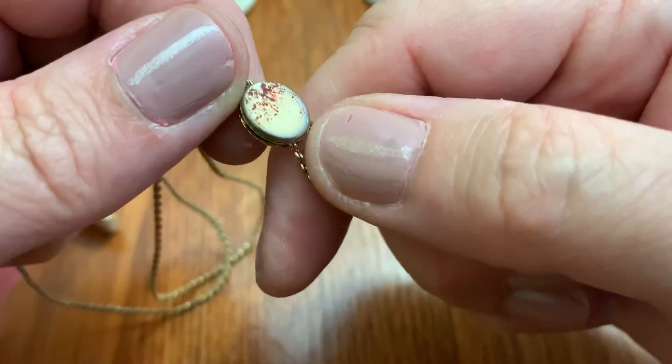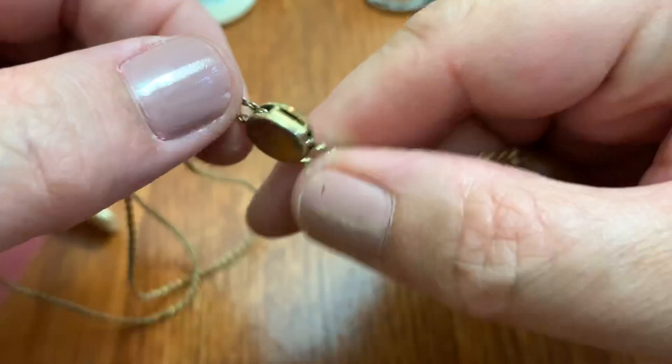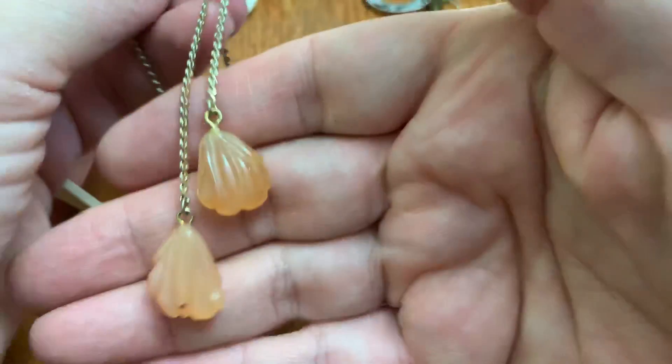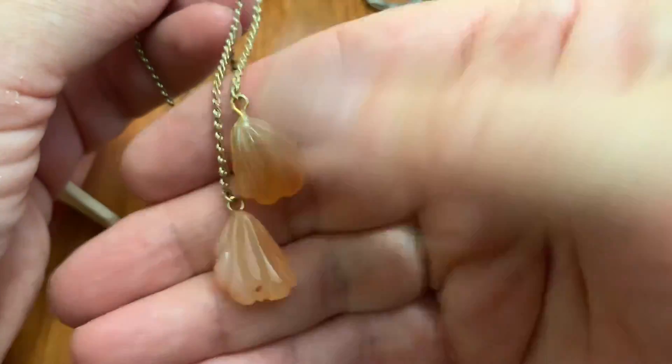I don't know if that's glass or stone. It's got some red paint — it's glass. Isn't that neat? It's something I would wear. It needs to be cleaned up. No, that's not blood — it just needs to be cleaned up. But I like that style — I love it.